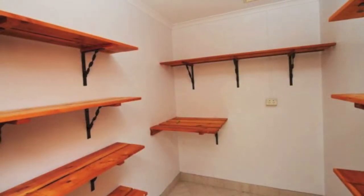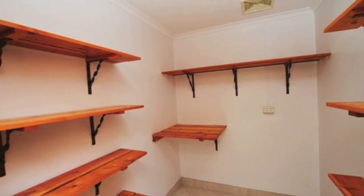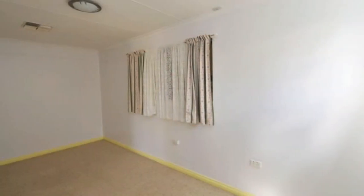The kitchen offers abundant bench and cupboard space, dishwasher, gas cooking, double sink, and a range hood.